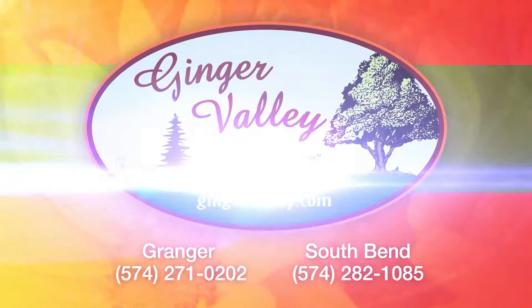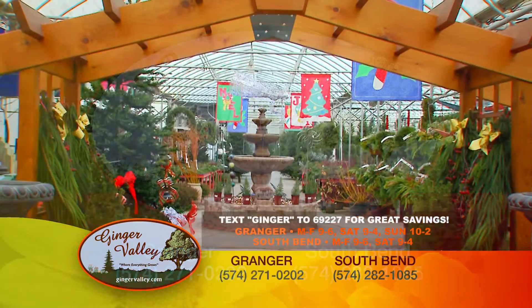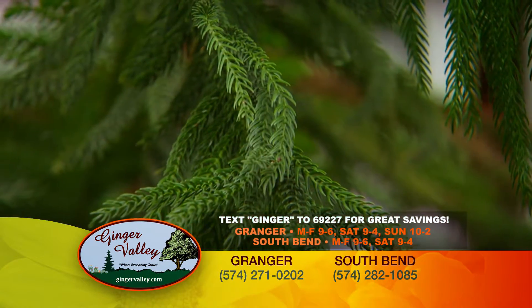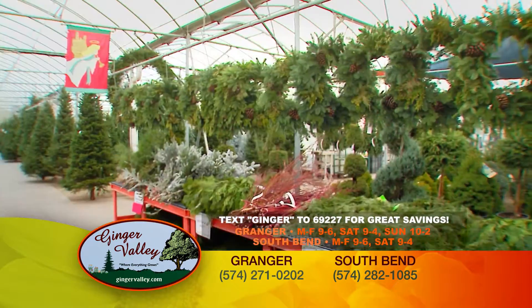Deck the halls this holiday season with the help from Ginger Valley. Shop at Ginger Valley for a wide selection of holiday plants, from poinsettias to Christmas cactus, Norfolk pines, and orchids. Looking for holiday wreaths? Browse their large selection and variety of sizes.